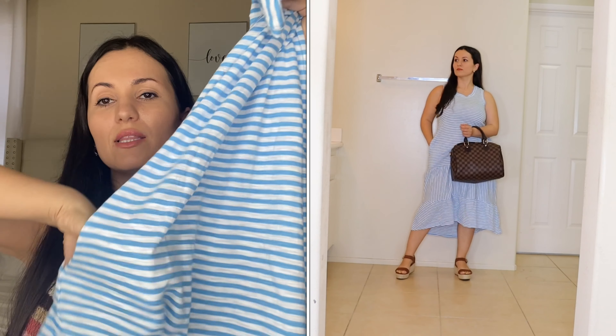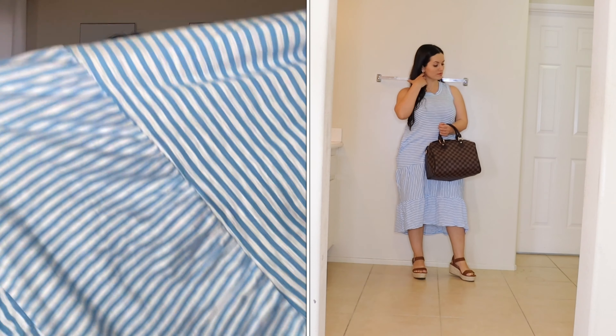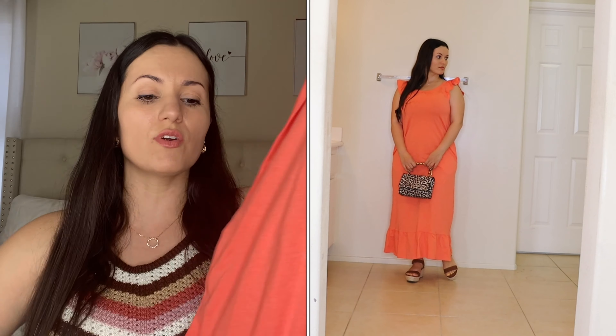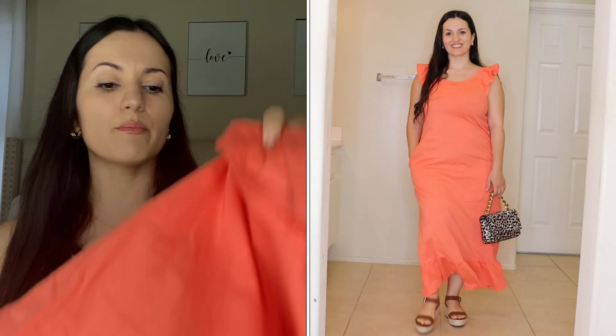The next dress I knew I was going to love is this one by Time and True — I got it in a small in this beautiful baby blue. It has pockets, comes in multiple colors, and is such a pretty, comfortable style you can wear around the house or even sleep in. It's a nice cotton breathable material. Moving on to a similar one — also by Time and True, under $16 — it's a blue and white stripe maxi dress, very comfortable and breathable for summertime, also with pockets.